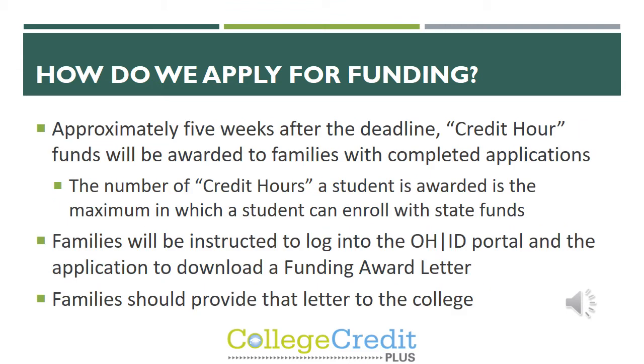The credit hour funds will be awarded to families with completed applications. The number of credit hours a student is awarded is the maximum in which a student can enroll with state funds. Families will be instructed to log back into their Ohio ID portal and download the funding award letter. This letter should be provided to the college as well as the secondary school.